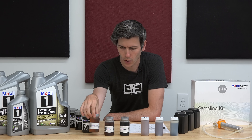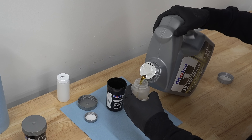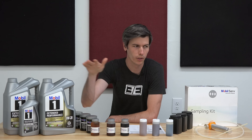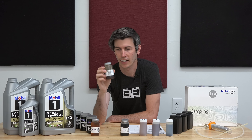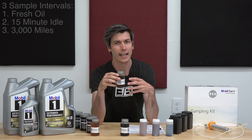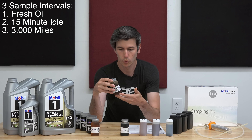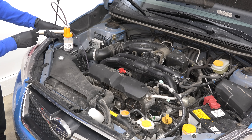We start off with fresh oil right out of the bottle — I took a sample of that. Then I put that new oil in the Crosstrek, let it idle for 15 minutes, and took another sample. This makes sure anything left behind in the engine is accounted for, so we know our starting point with the fresh oil in there. After driving 3,000 miles, I took the final sample, giving us a before and after with these three samples.